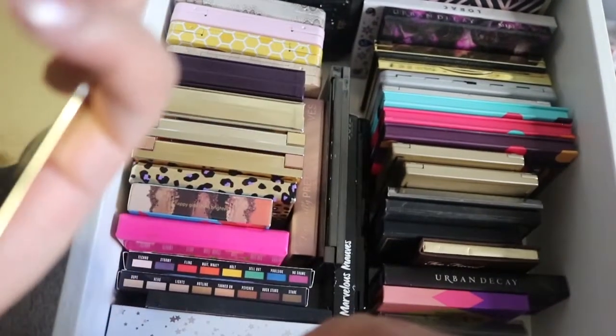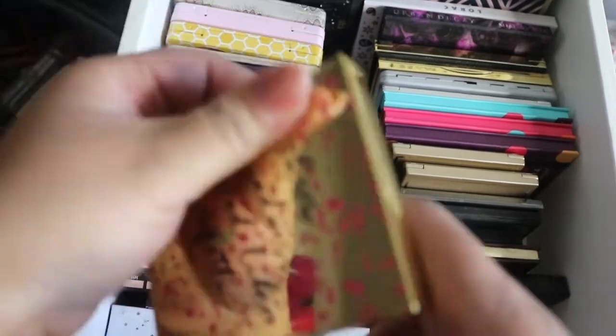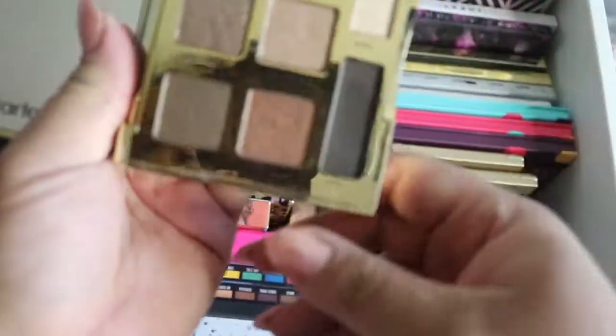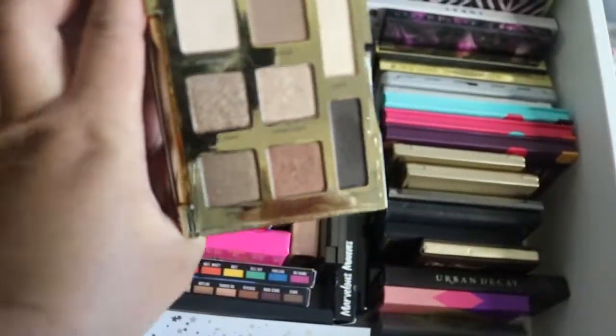I have the Tarte Double Duty Young Wild and Free palette. Sorry I'm looking a mess today — it's wash day for my hair. And this is how that one looks.